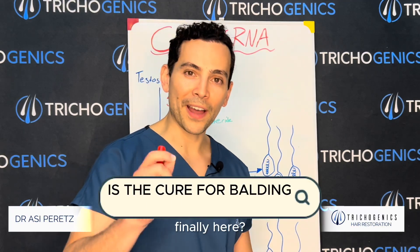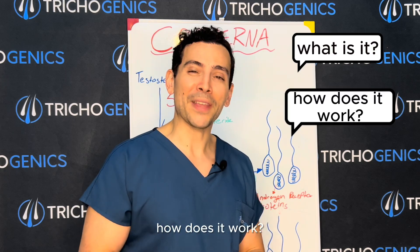Is the cure for balding finally here? CosmeRNA — hailed by many hair loss enthusiasts as a potential golden bullet for hair loss. But what is it? How does it work? And should you be using it? Let's find out.